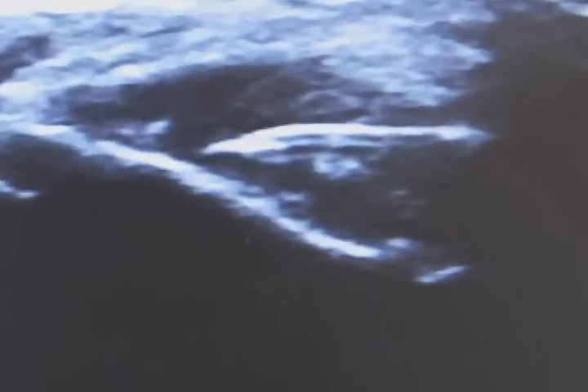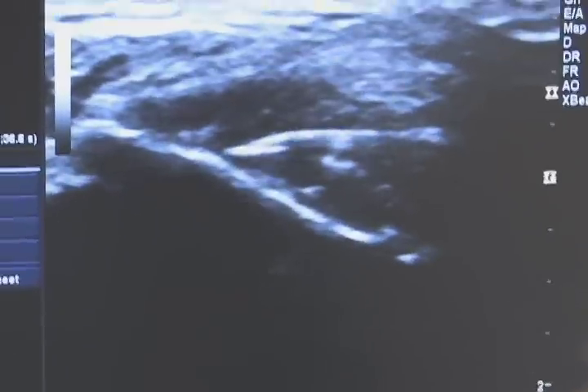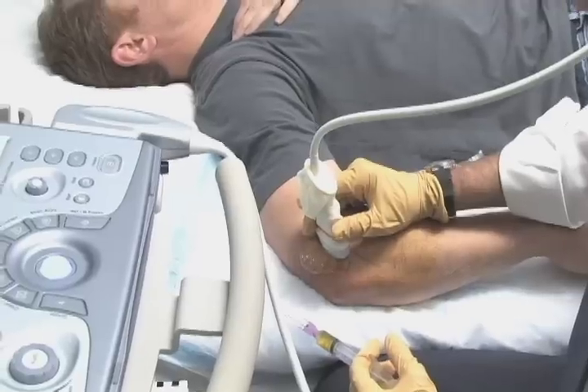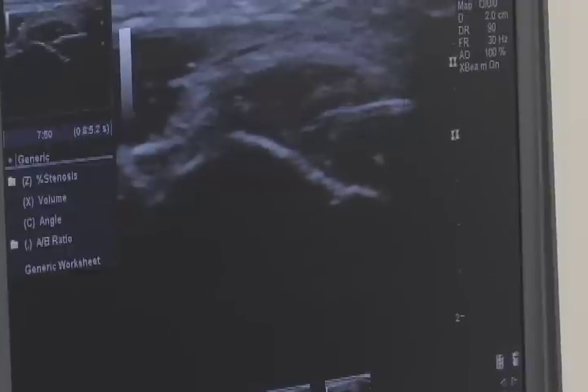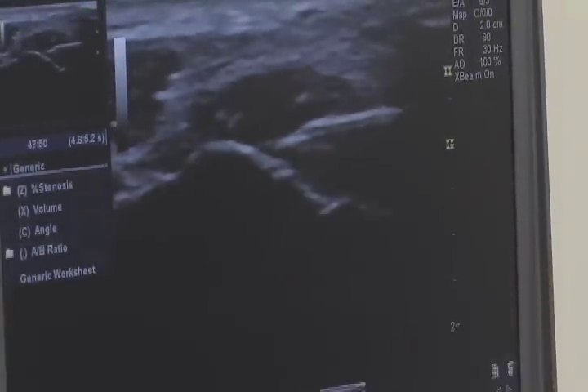So this injection — I'm going right into that tear. I'm breaking up some of the calcium while we're there. We inject the area. This is another view — we went a little higher up into that hole, and we're filling it with your platelets right now.